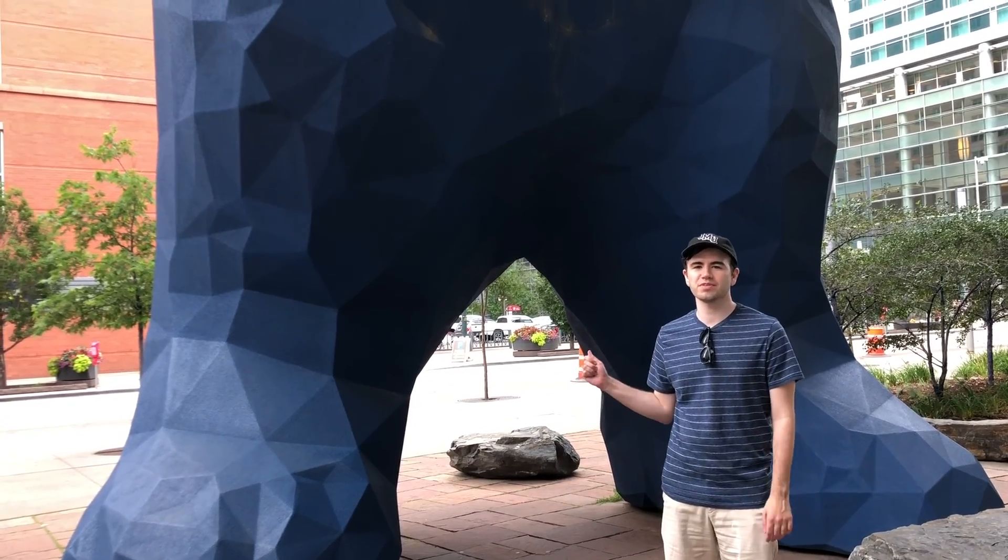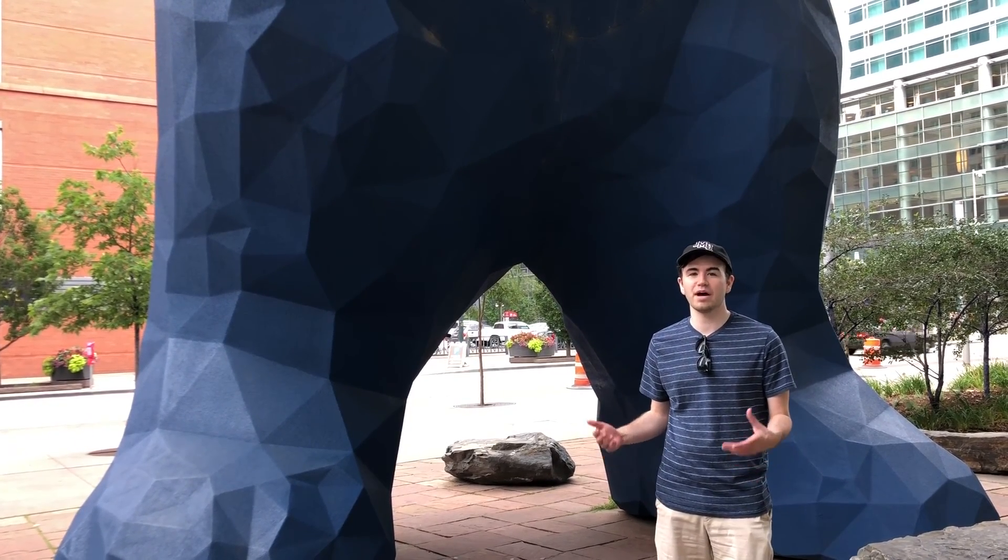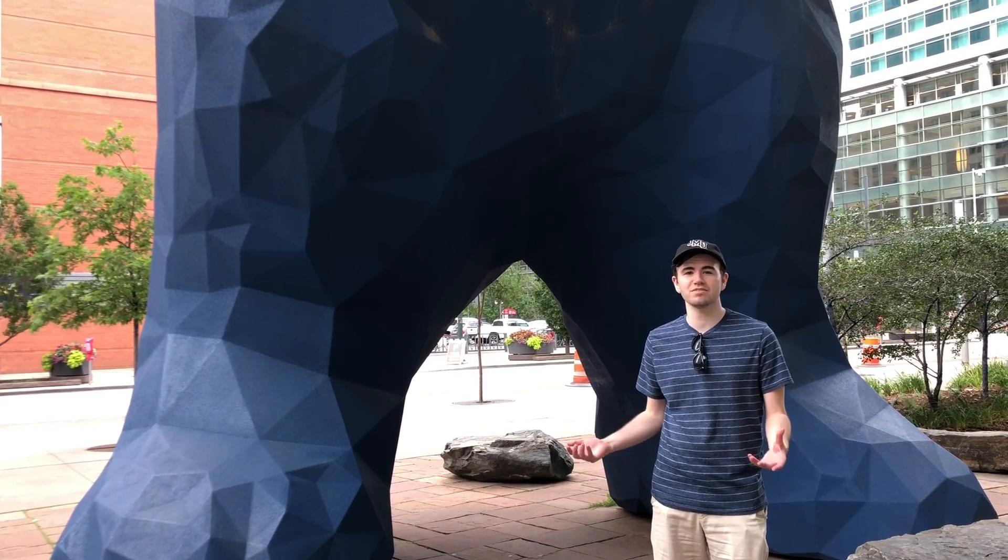The bear was originally supposed to be a sandstone color, but when they made a 3D prototype of it, it came out blue — and they liked that color so much they decided to keep it blue.